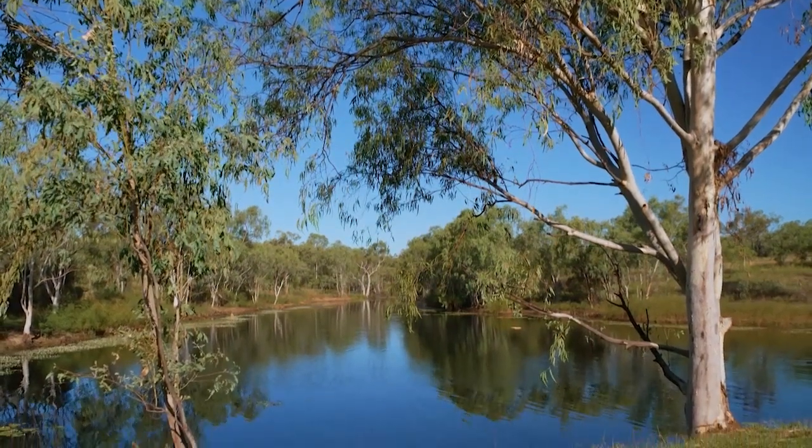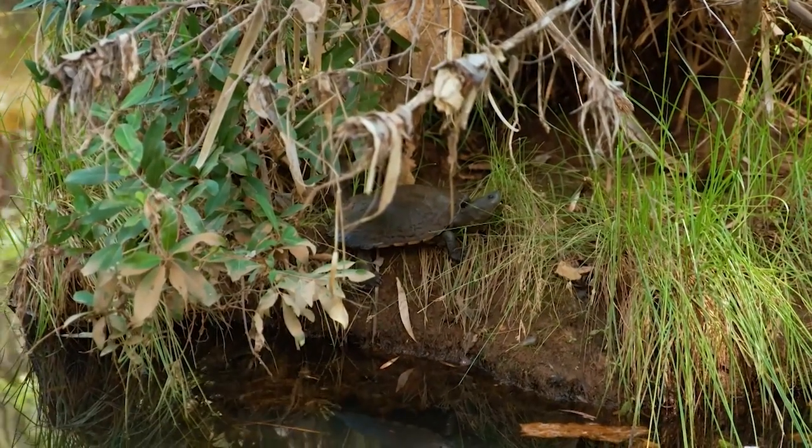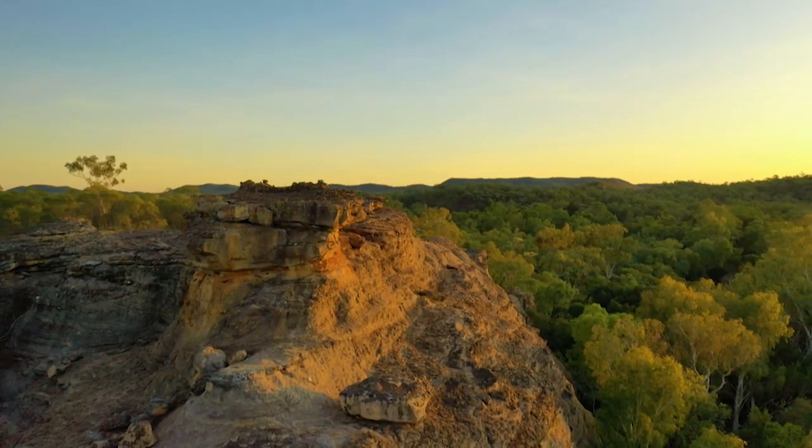Our family originated in the southern part of the Shire, down towards Richmond and Newland, and we moved up here in the early 60s. Robin Hood, as it was called then, spans 500 square miles in area. So it's a big backyard.